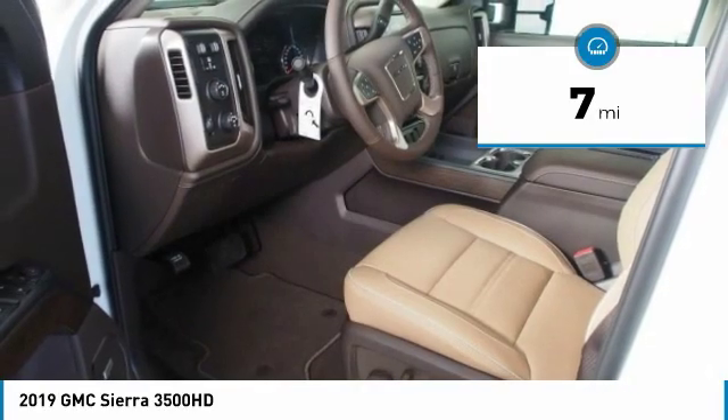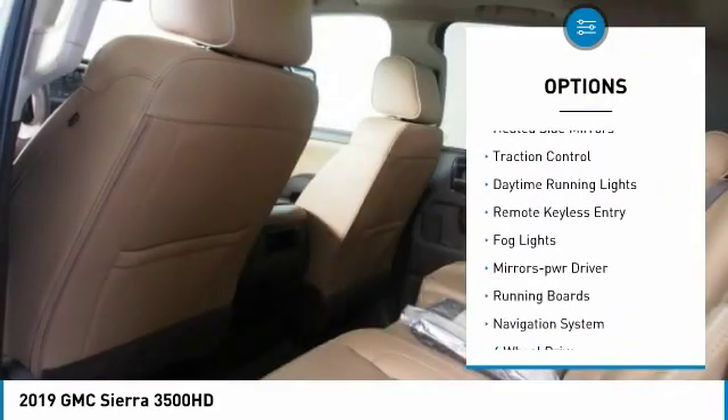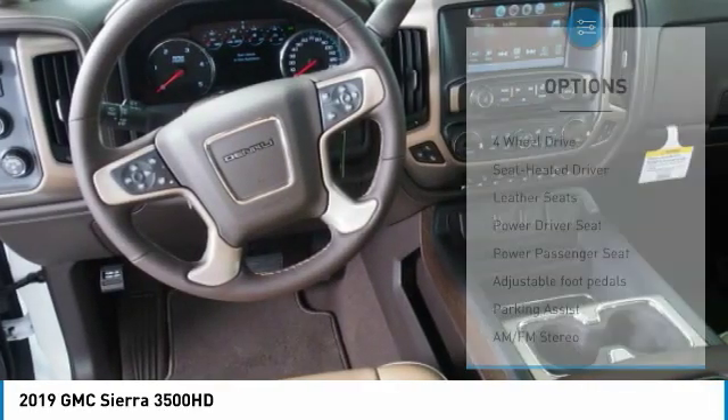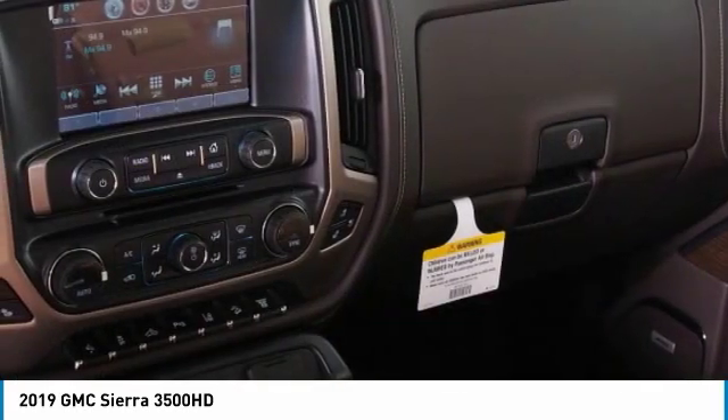Here are some of this vehicle's great options: sliding rear window, towing package, bed liner, heated side mirrors, traction control, daytime running lights, remote keyless entry, fog lights, power driver mirrors, running boards.